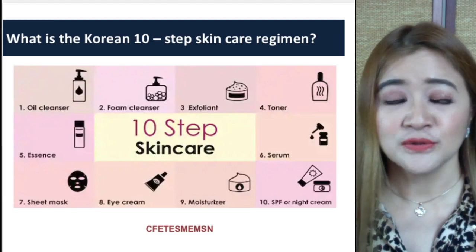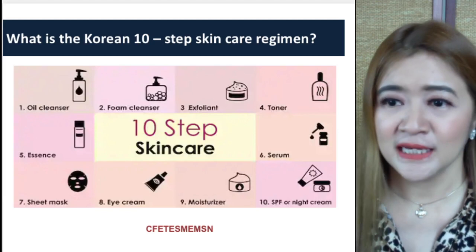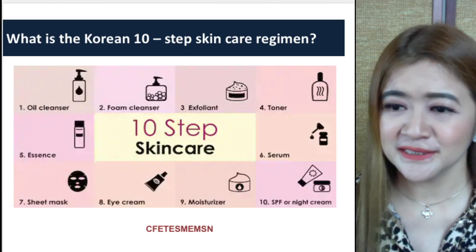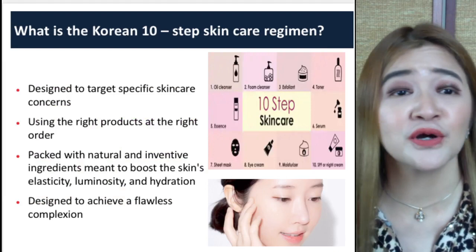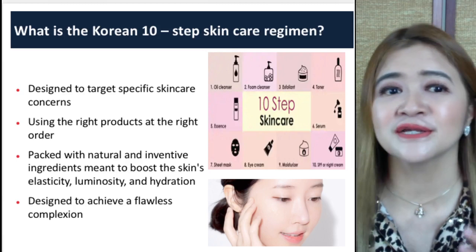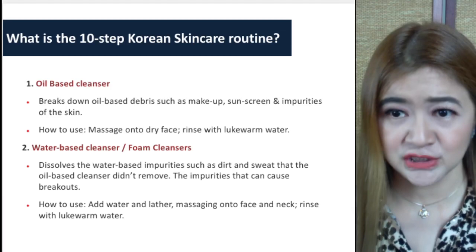So what is actually the Korean 10-Step Skin Care Regimen? It starts with an oil cleanser, foam cleanser, exfoliant, toner, essence, serum, a sheet mask, an eye cream, a moisturizer, and an SPF during the day or a night cream at night. It's designed to target specific skincare concerns using the right products in the right order. It's packed with natural and inventive ingredients meant to boost the skin's elasticity, luminosity, and hydration — designed to achieve a flawless complexion.